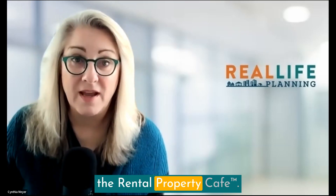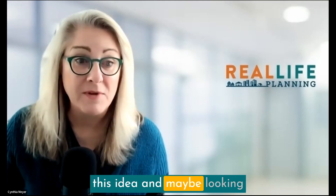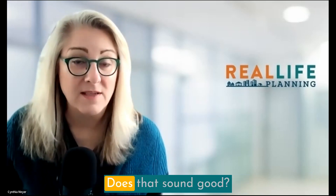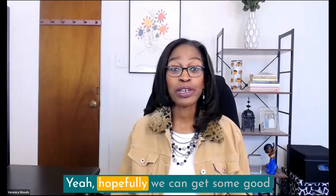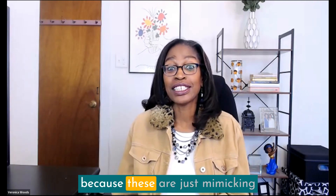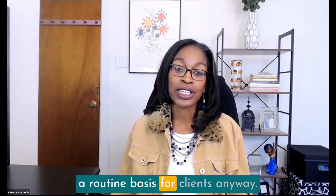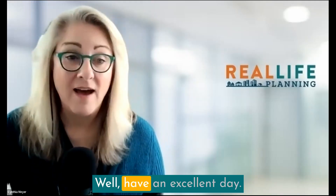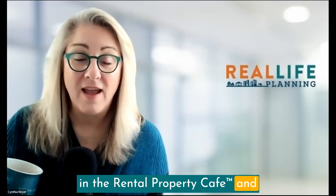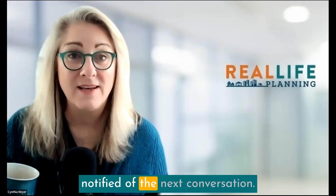This has been an amazing conversation here in the Rental Property Cafe. I'm looking forward to looking at more deals — single-family, multi-family — and talking about them in the same way. Hopefully we can get feedback from viewers who like this format and we can do more of these, since they mimic the conversations we have routinely with clients. Have an excellent day, thank you everyone for joining us, and hit the subscribe button so you'll be notified of the next conversation.